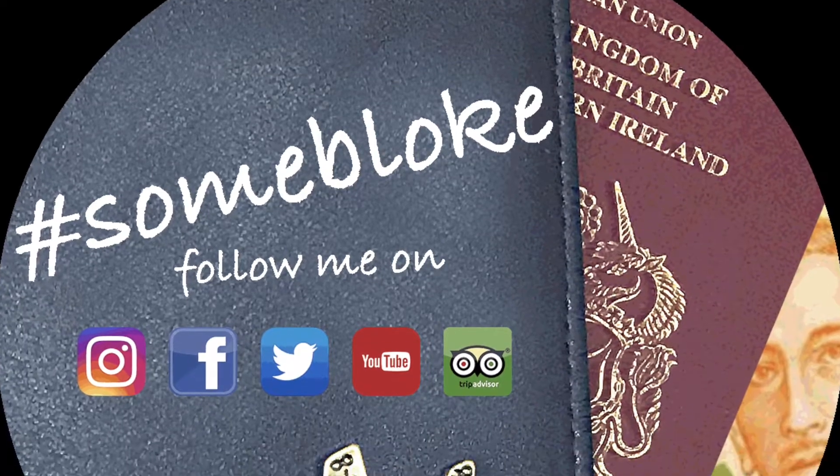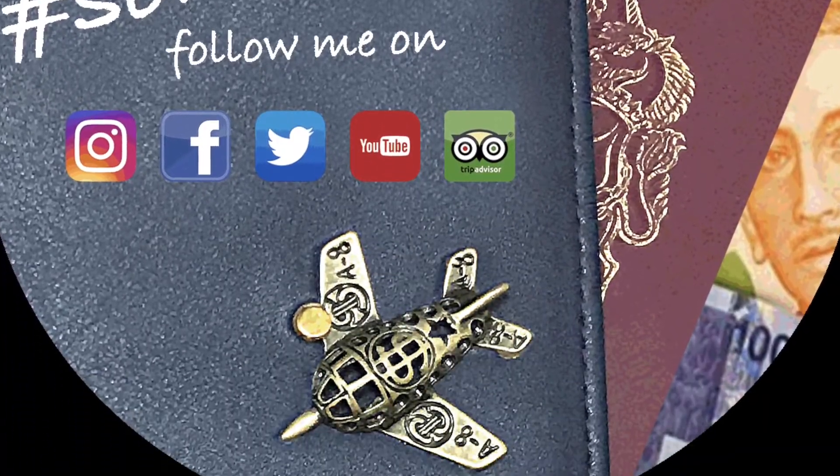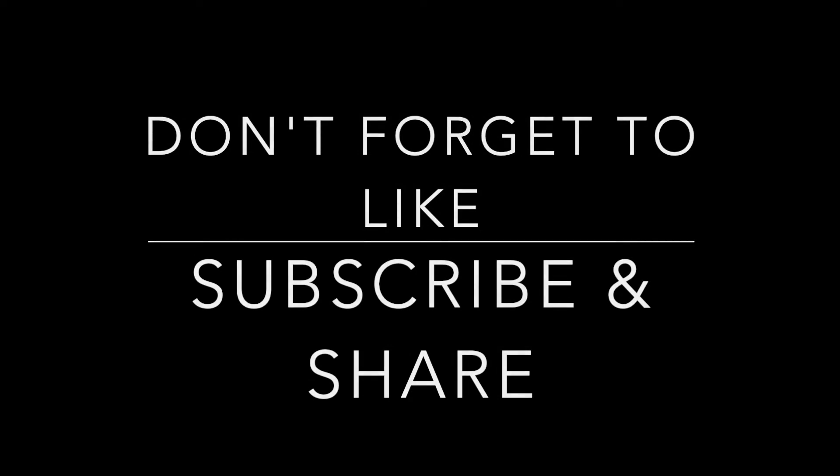Check out the link in the description below for more details on the hotel. I hope that's useful if you're planning a trip to Edinburgh — if so, give it a thumbs up and don't forget to like, subscribe, and share.